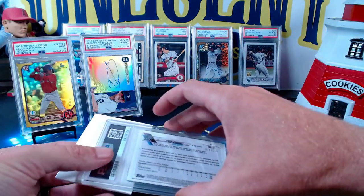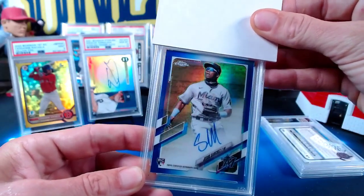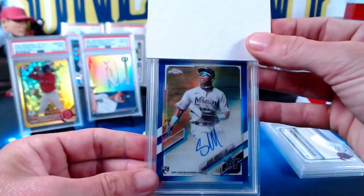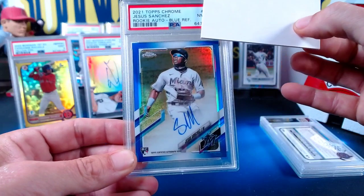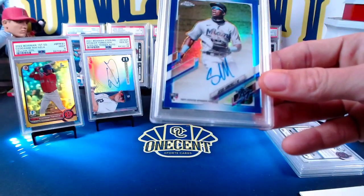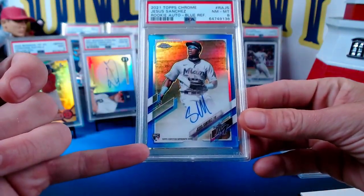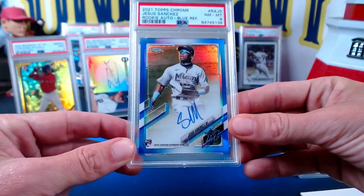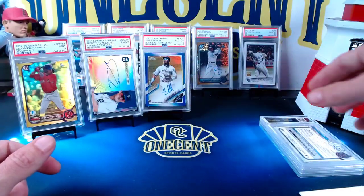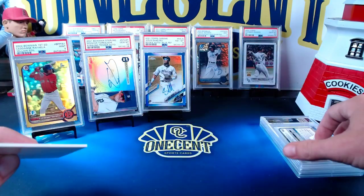Our next card is for Ian McIntyre — this is a Jesus Sanchez from 2021 Topps Chrome, the rookie card. He's been up and down this season but has a lot of promise. This is the blue refractor, numbered 19 out of 150. This card comes in at a Near Mint 8. I believe some of it is centering, and we might have a little dot somewhere. A little disappointed in the eight, but we still have a blue on-card auto Jesus Sanchez. Sorry about that one, Ian — first 8 we've had in a long time.